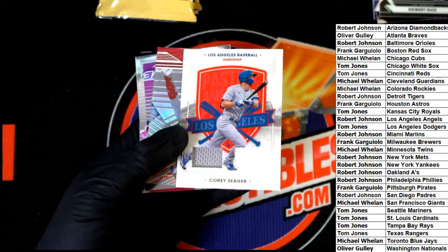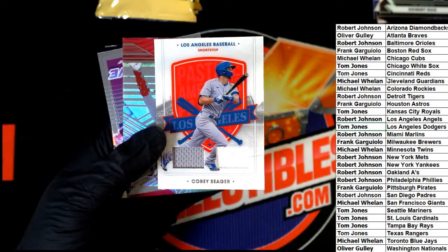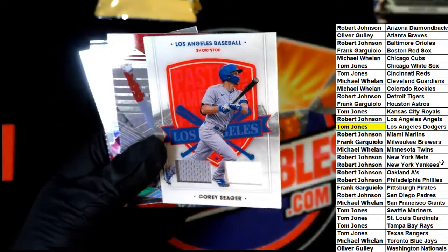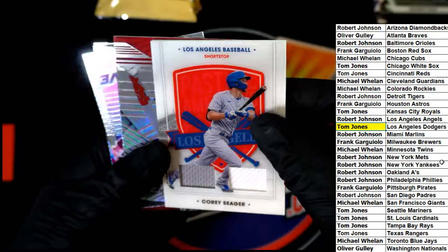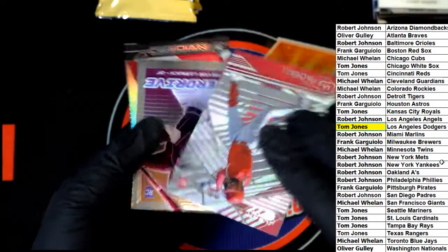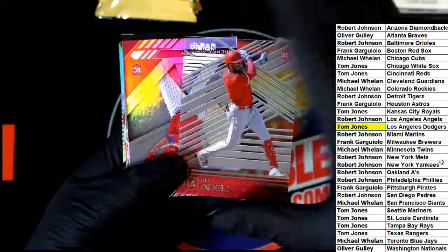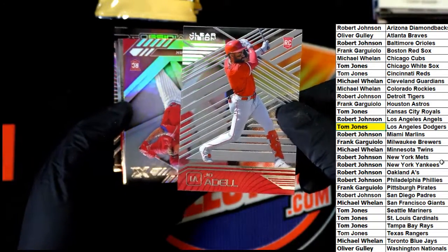Oh, nice double relic Dodgers for TJ — boom, TJ! Nice hit bro. Cory Seager, Joe Adell rookie. Nasty hits — clear vision Joe Adell. Nasty!